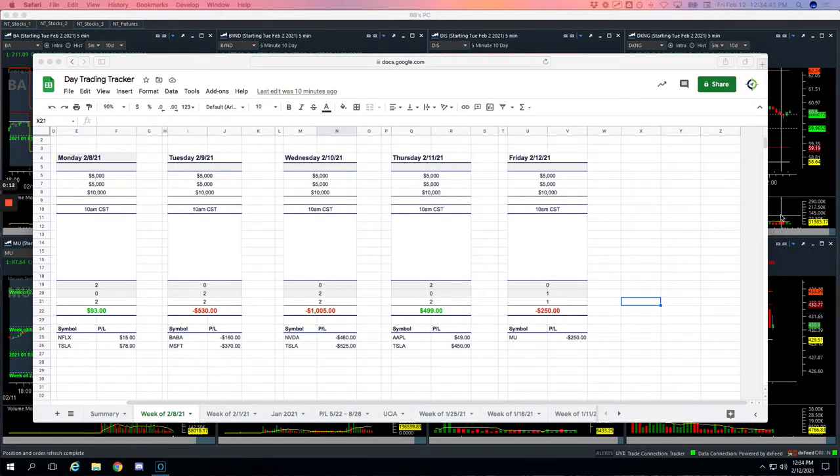Starting with today, another green day — small green day. $99 was our profit. But green nonetheless, keeping our streak: 14 of the last 15 days have been green. So that is fantastic.